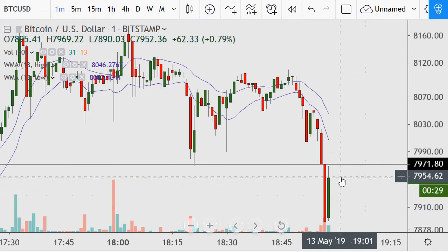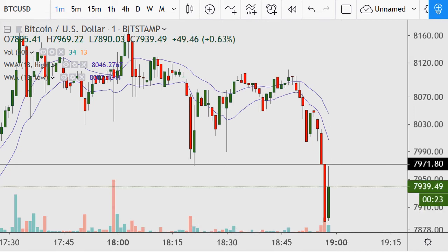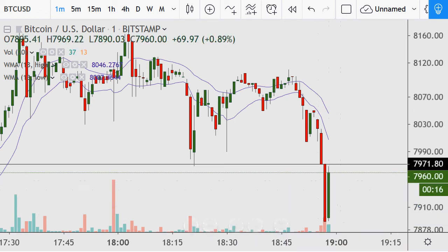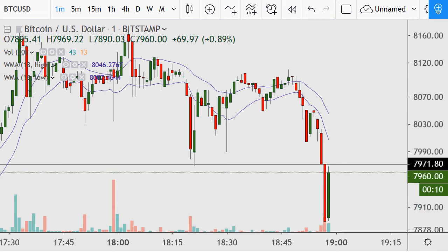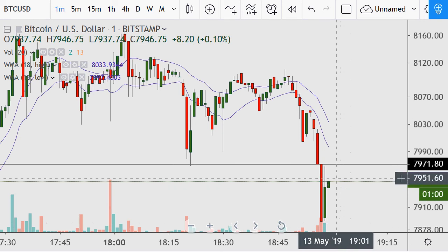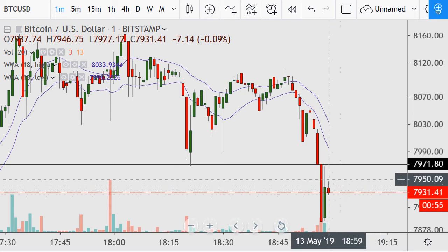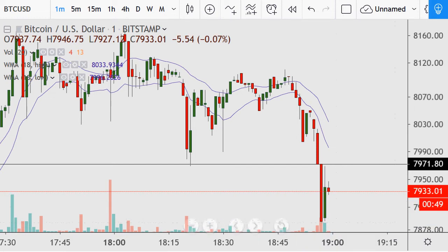Here we have a decent-size green candle up 0.8 percent just this minute. It's right now resisting a little bit where it came from. It's come up, pulled back a little bit, still doing it a little. Now it's either going to resist this level where it came from. If we start to see weakness we have no 18 to help us here. If it comes back down to $7,888, we are nowhere near as oversold as we were 94 seconds ago by any means.